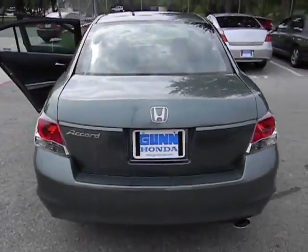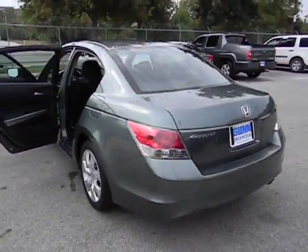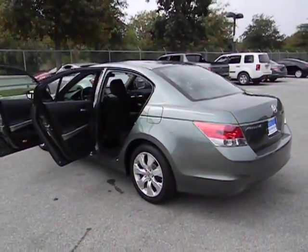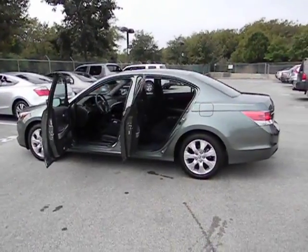Remote power door locks, daytime running lights, tachometer, speed proportional power steering, heads up display, power heated outside mirrors, remote window operation, privacy glass.